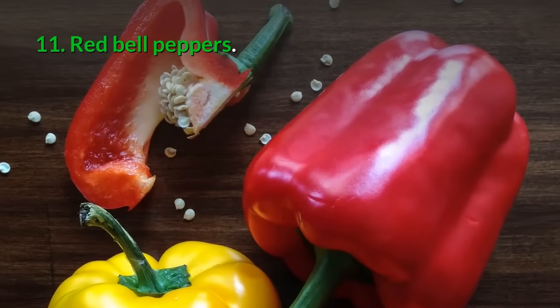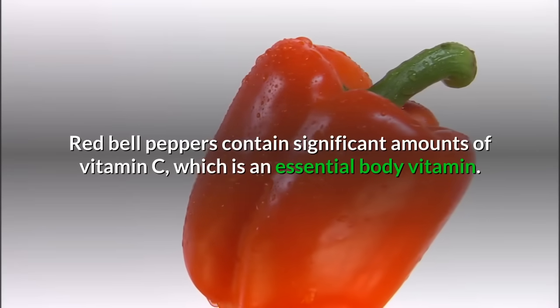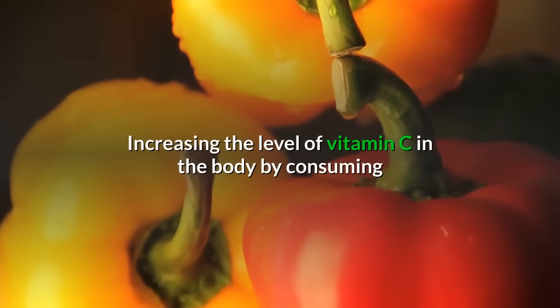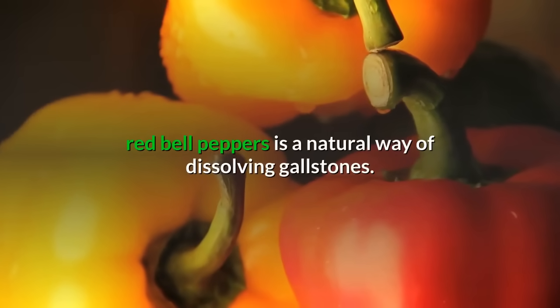11. Red bell peppers: Red bell peppers contain significant amounts of vitamin C, which is an essential body vitamin. Increasing the level of vitamin C in the body by consuming red bell peppers is a natural way of dissolving gallstones.